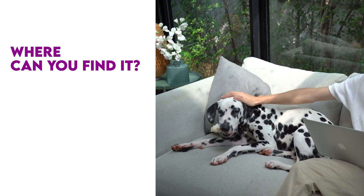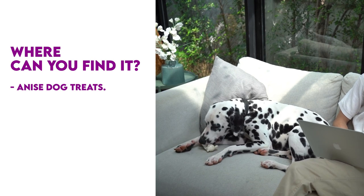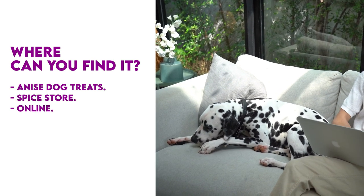Where can you find dog nip? Some stores sell anise dog treats. You can also visit a spice store and pick up a bag of anise seed, or buy it online.